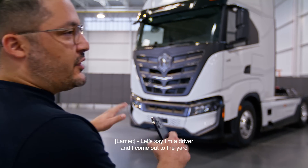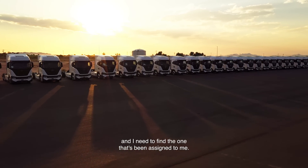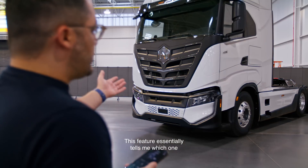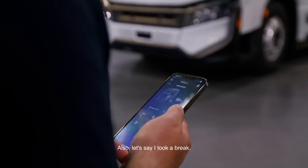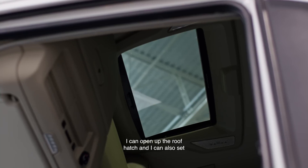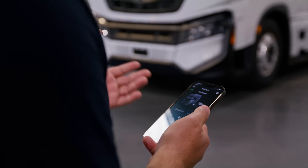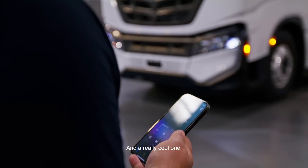Let's say I'm a driver and I come out to the yard and there are a hundred Nikola trucks and I need to find the one that's been assigned to me. I can open up the app and press this beacon button — this feature tells me which one I'm looking for and which one I'm assigned to. Also, let's say I took a break in the middle of Phoenix and it's 110 degrees out. I can open up the roof hatch and set the desired temperature in the cabin. I can lock and unlock the truck as well.